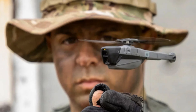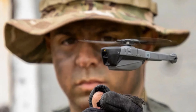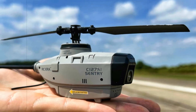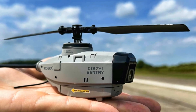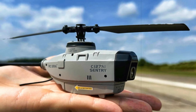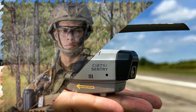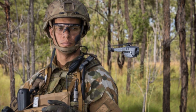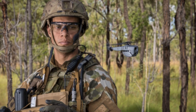Designed for covert missions, the Black Hornet 4's small size and low noise output make it ideal for deployment in GPS-denied or low-visibility zones. The drone is user-friendly enough to be operated by individual soldiers without requiring extensive training, supporting tasks such as short-range surveillance, urban route reconnaissance, and inspection of hard-to-reach sites.